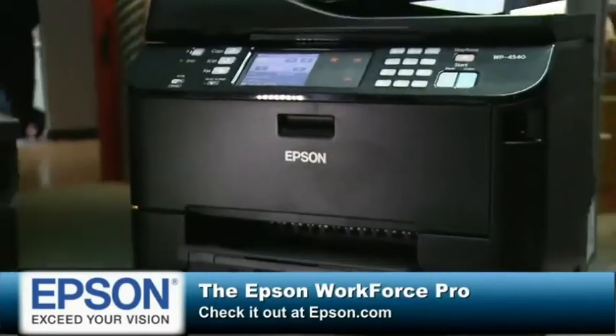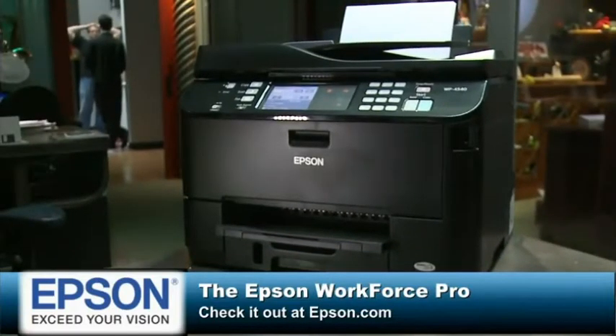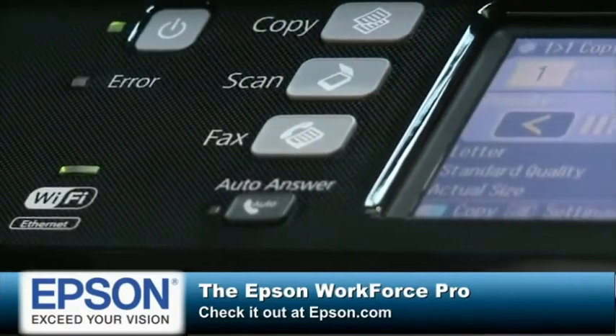This episode of Tech News Today is brought to you by the Epson Workforce Pro, world's fastest two-sided inkjet printer. They say that, and you're like, oh really, is it the fastest? I've experienced it. It is darn fast. I have not seen a faster printer with my own eyes.